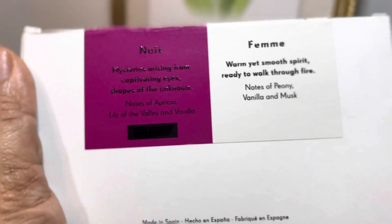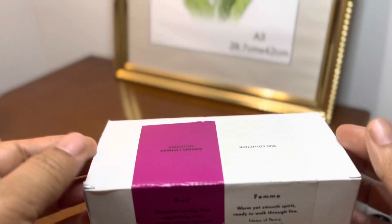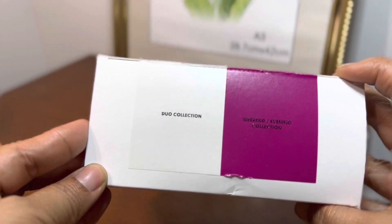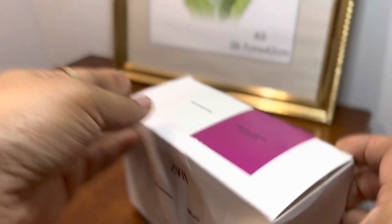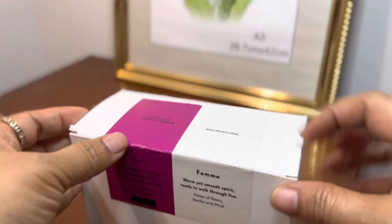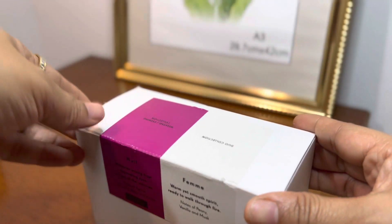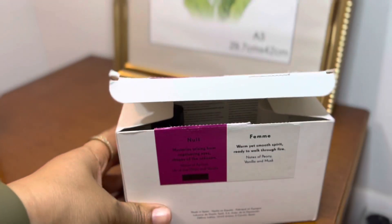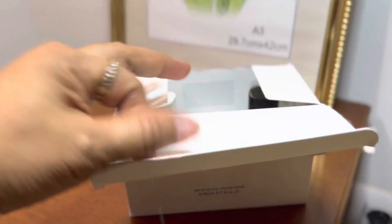I might really like this one because I was very confused — should I get the Femme or not? We're going to open it up. Oh look, that's very nice — it's a duo collection, an evening collection. To me, I think perfume, you can wear your perfume everywhere. It depends on what environment you really want to create.